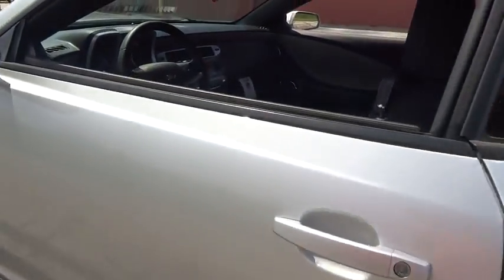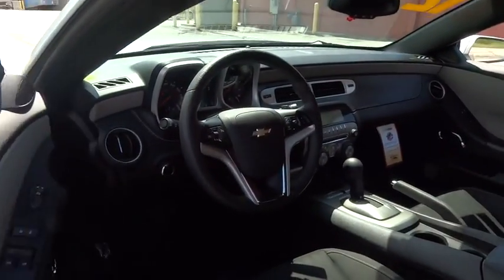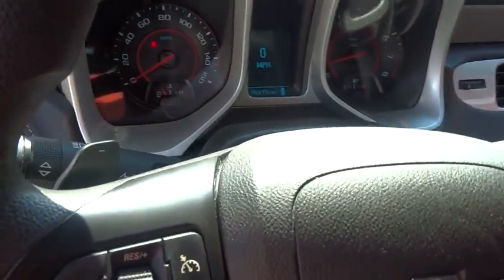Brake assist. Tachometer. Panic alarm. Take this vehicle for a spin and see why so many shoppers are now proud owners.